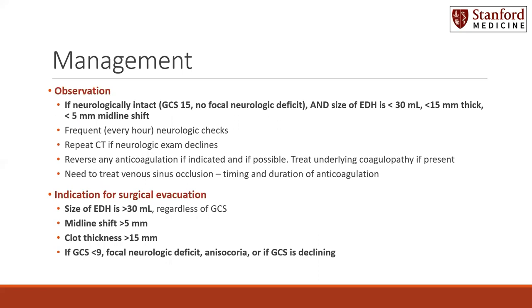Not all epidural hematomas must be emergently evacuated. There are criteria to indicate that a patient may be able to be observed, at least initially. If the patient is neurologically intact with a GCS of 15 and with no focal neurologic deficit, and the size of the epidural hematoma is less than 30 milliliters in volume, less than 15 millimeters thick, or less than five millimeters of midline shift, this patient may be able to be observed.